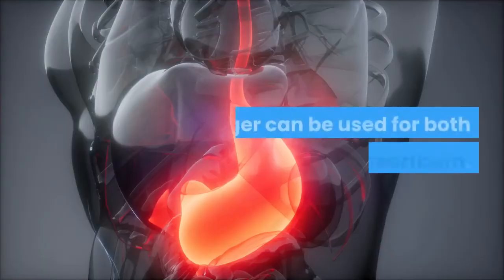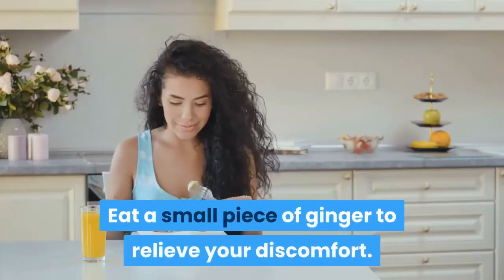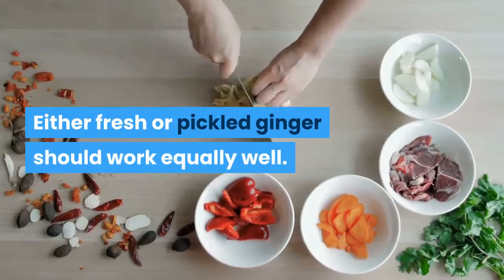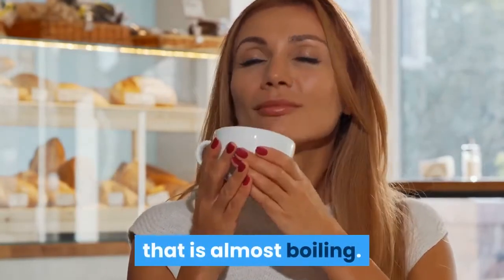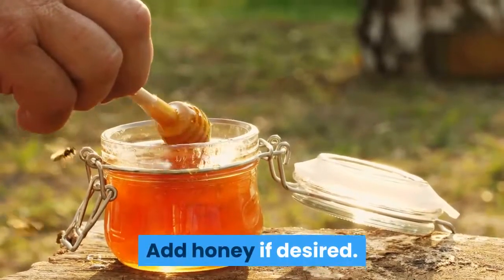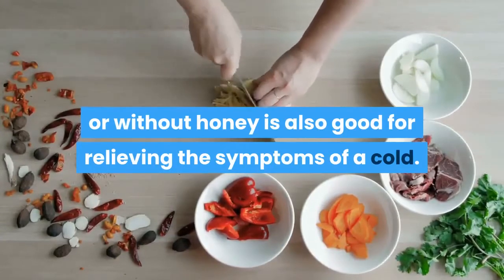Ginger. Ginger can be used for both nausea and heartburn. Eat a small piece of ginger to relieve your discomfort — either fresh or pickled ginger should work equally well. Alternatively, make ginger tea by soaking a piece of ginger in water that is almost boiling. Leave to steep and drink when it is just warm. Add honey if desired. Ginger tea, either with or without honey, is also good for relieving the symptoms of a cold.